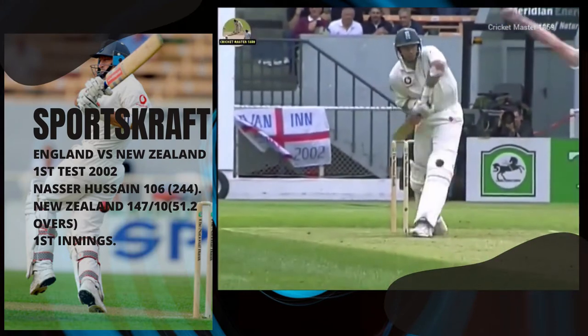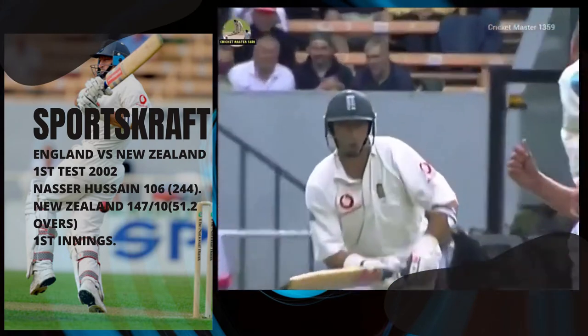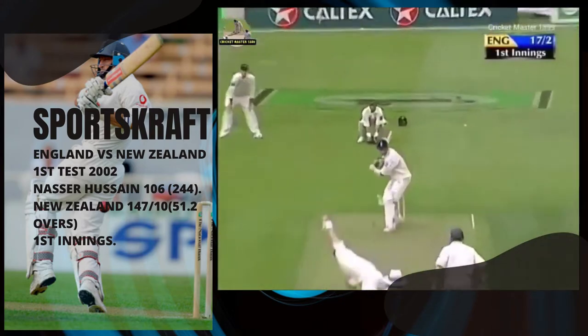It's a good toss to win. There's movement off the seam, there's just a hint in the air — it's a sort of overcast kind of a morning.